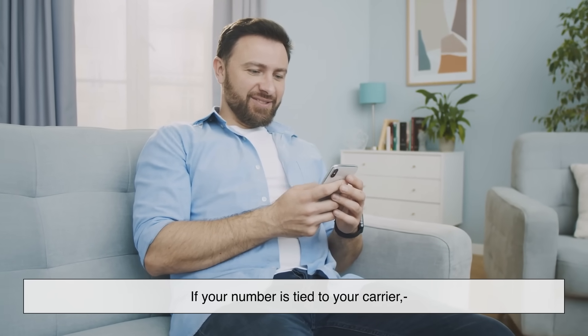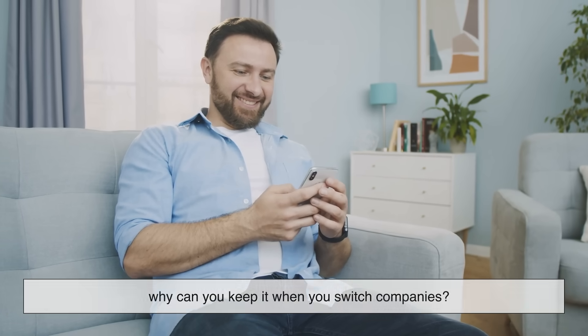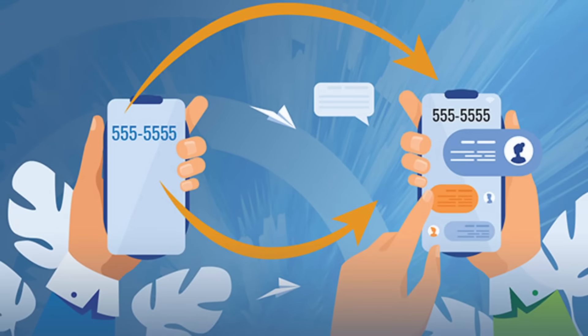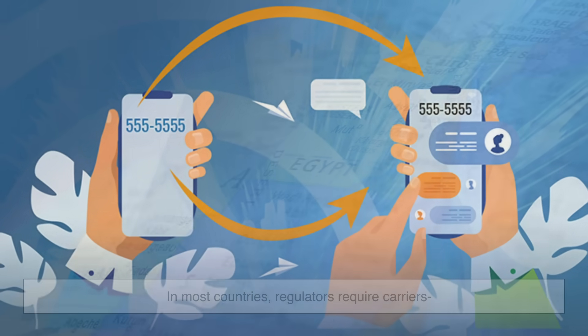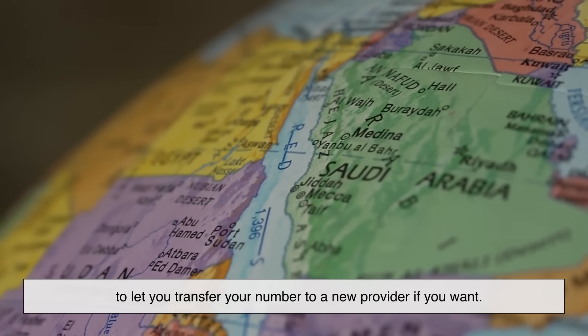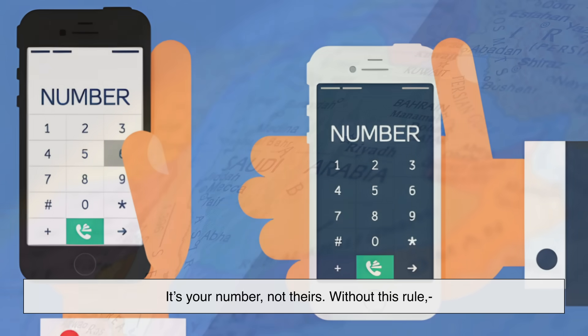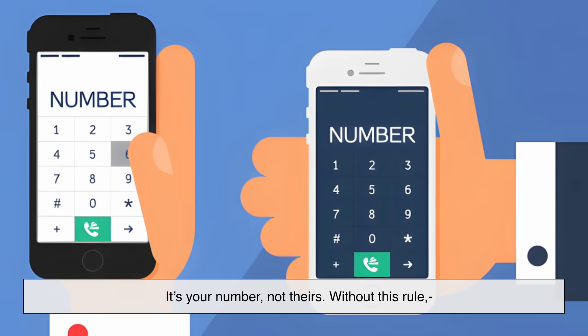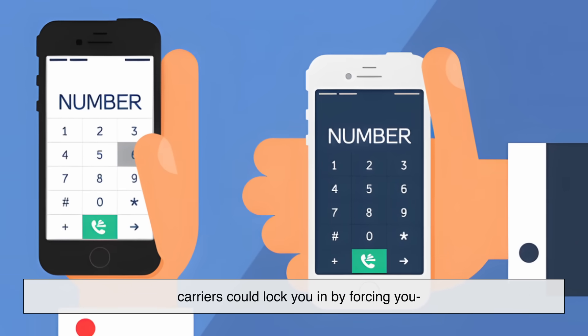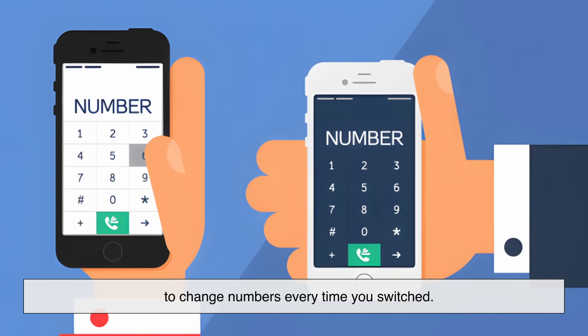You might be wondering: if your number is tied to your carrier, why can you keep it when you switch companies? That's thanks to something called number portability. In most countries, regulators require carriers to let you transfer your number to a new provider if you want — it's your number, not theirs. Without this rule, carriers could lock you in by forcing you to change numbers every time you switched.